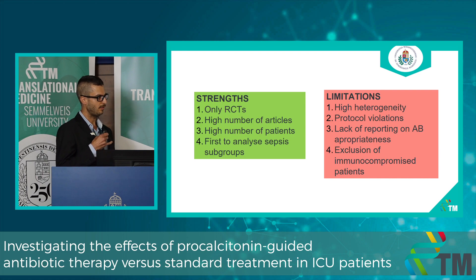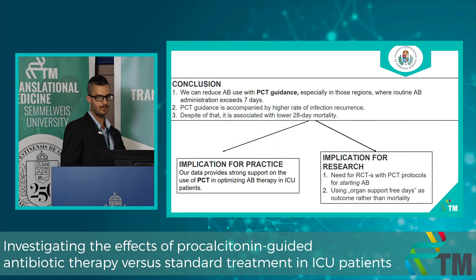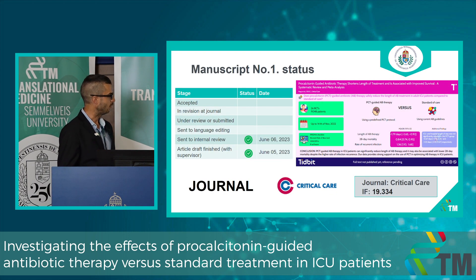The strengths of our analysis include using only RCTs with a high number of articles and patients, and we are the first to analyze sepsis subgroups. Limitations include high heterogeneity, different degrees of protocol violations, lack of reporting on antibiotic appropriateness, and exclusion of immunocompromised patients. We conclude that PCT guidance can reduce antibiotic use, especially where routine administration exceeds seven days, though it is associated with a higher rate of infection recurrence. Despite this, it is associated with lower 28-day mortality. Our data strongly supports PCT use in optimizing antibiotic therapy in ICU patients. We need RCTs with PCT protocols for initiating antibiotics and should use organ support at three days as an outcome rather than mortality. The manuscript is being prepared for submission to the journal Critical Care.